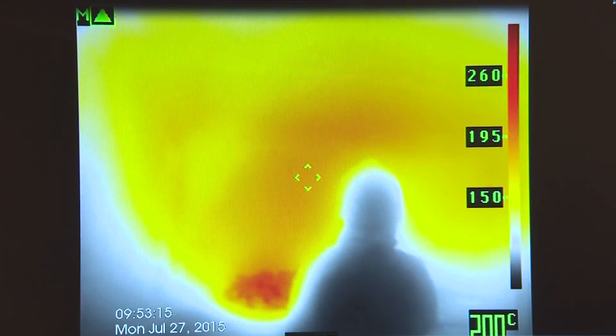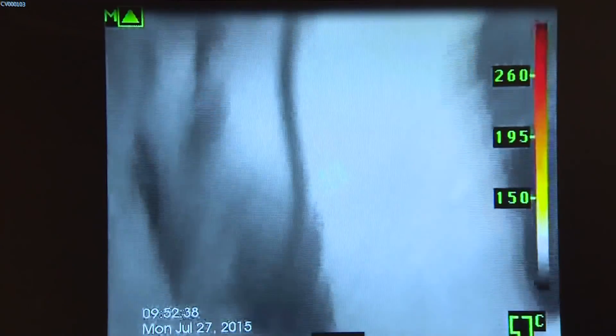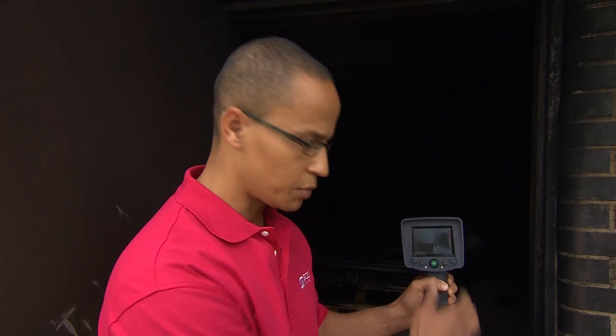The thermal imaging camera's hot spot tracker can identify the source of the fire, while the cold spot tracker can find a safer route or help identify the cool gas cylinder of a fallen firefighter. So now the camera is looking for the cold spot of the scene.